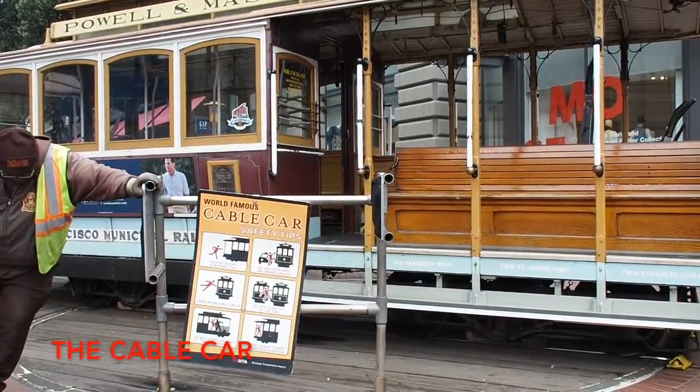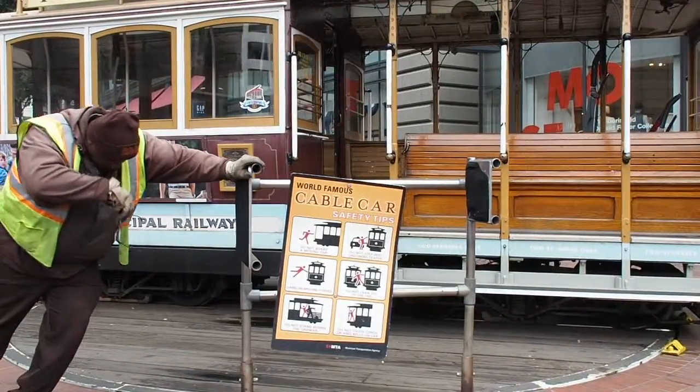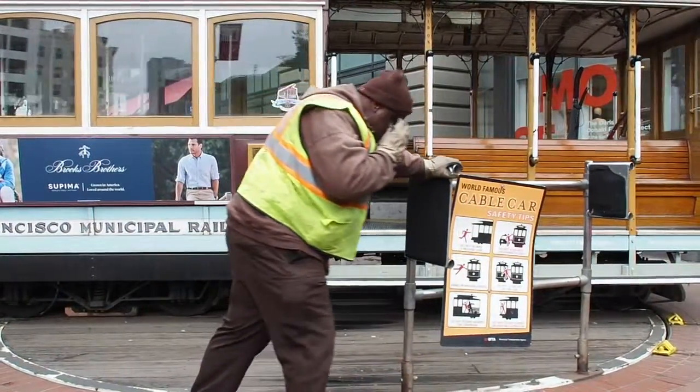Throughout the century, transportation has evolved from classic horseback riding to cable cars, all the way up to the modern-day automobile. Today, we're going to take you on a journey of the history of the cable car.